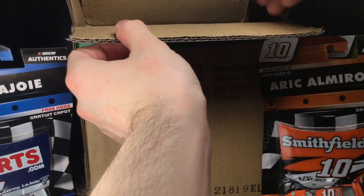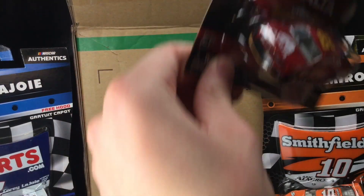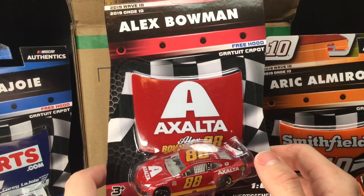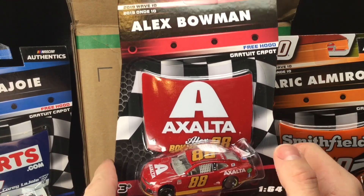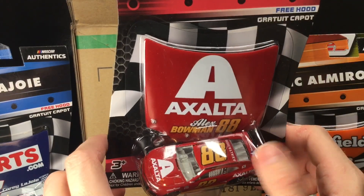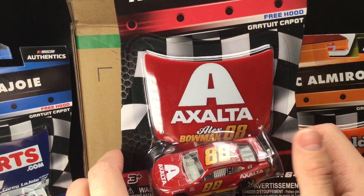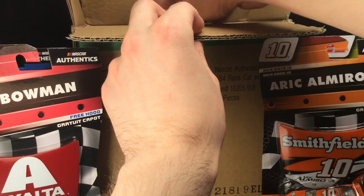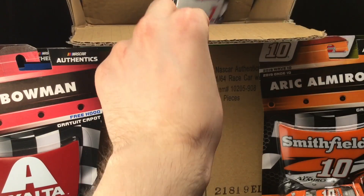We got a few more left, guys, let's keep digging. Check this out — Alex Bowman's 2019 Darlington Throwback. Of course, this is to the late, great Tim Richmond. This is going to be a fun review right here. Gold numbers too, guys — check that out. Keep digging, we got two more in here, folks.